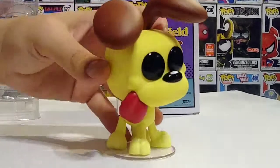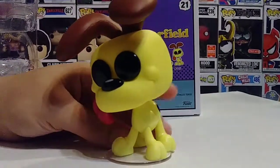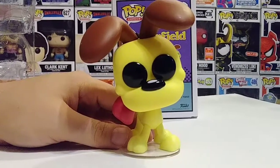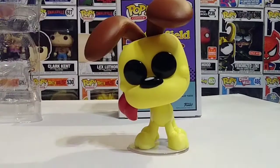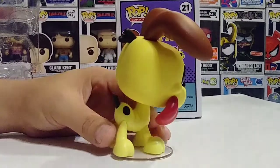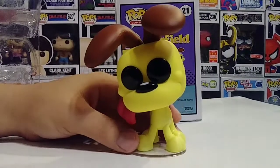The head moves back and forth — that's great! I mean, imagine this one in a 10-inch form — I think that would be incredible. I'm not a big 10-inch pop fan, but this one I'd definitely be all for. I hope to see a 10-inch Odie and Garfield in the future. I can't wait to get my hands on the Garfield figure.